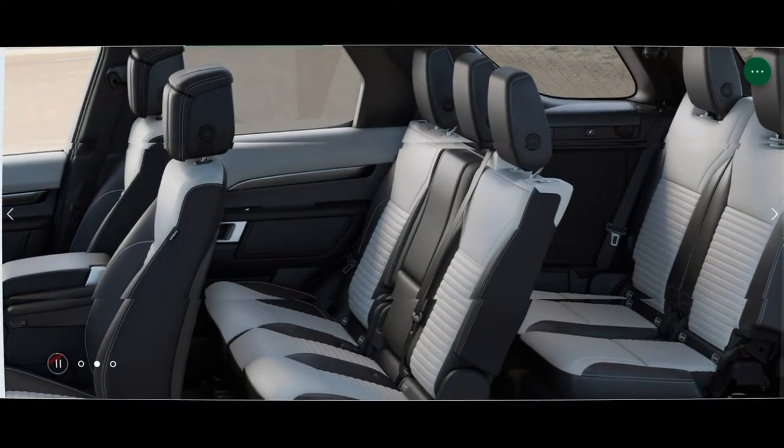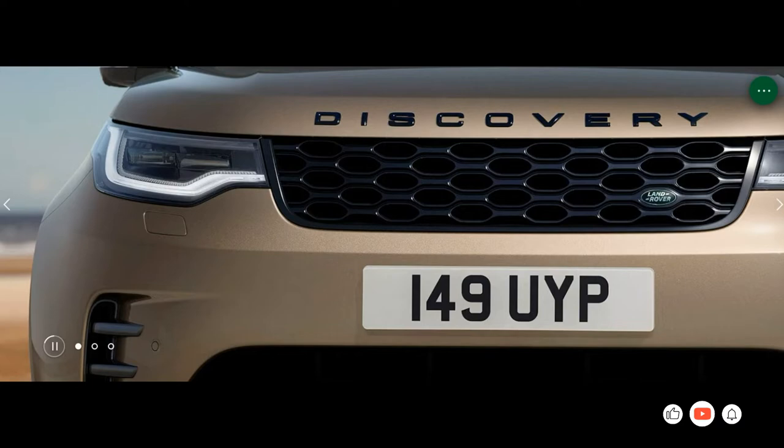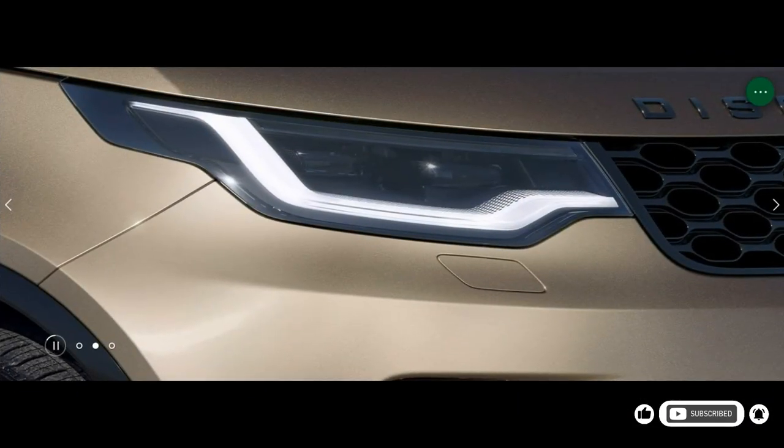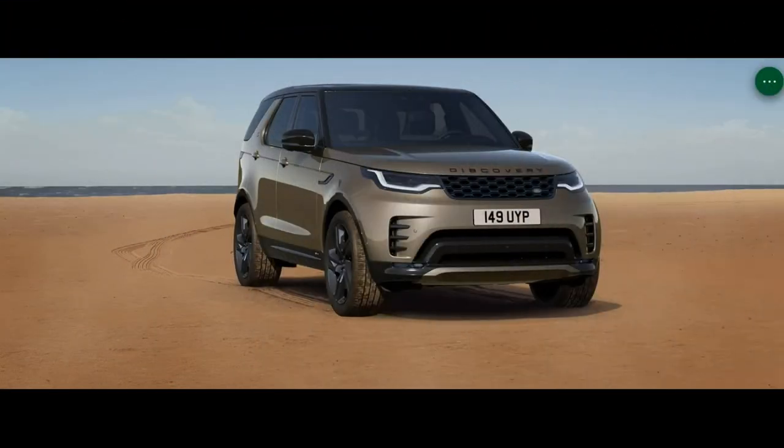The mild hybrid turbo inline-six also joined the range. Land Rover also added its PIVI Pro infotainment system with an 11.4-inch screen and an optional 12.3-inch digital instrument cluster. The tech also supports over-the-air software updates for future improvements.